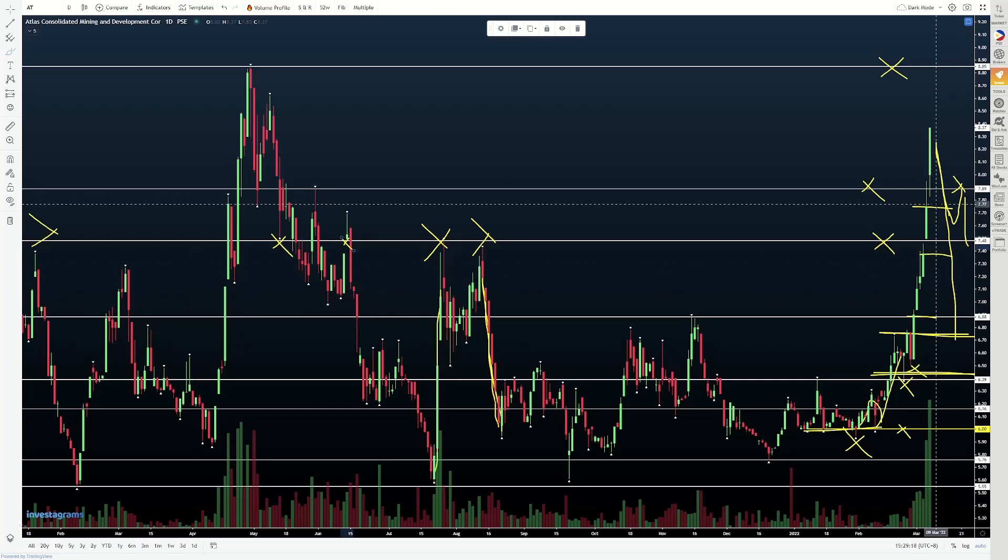So konting ingat lang. Now, ideally what we want to see from here — aside from mag-push siya towards this resistance level — is sana magpahinga muna siya ng konti. Bumuo muna ulit, para once tumaas, meron tayong pundasyon na pwedeng sandalan. But for now, again, congratulations sa mga holders. Just make sure na hindi po natin ibabalik sa markado ang karamihan ng kinita natin.